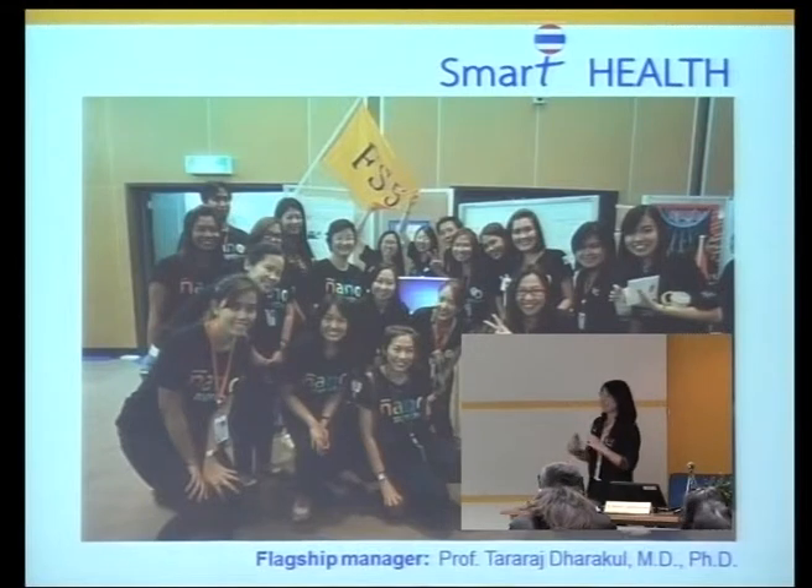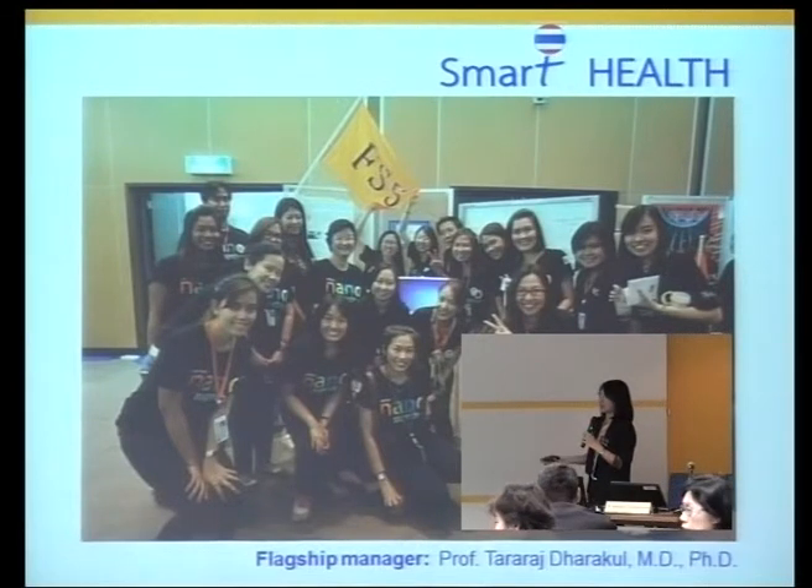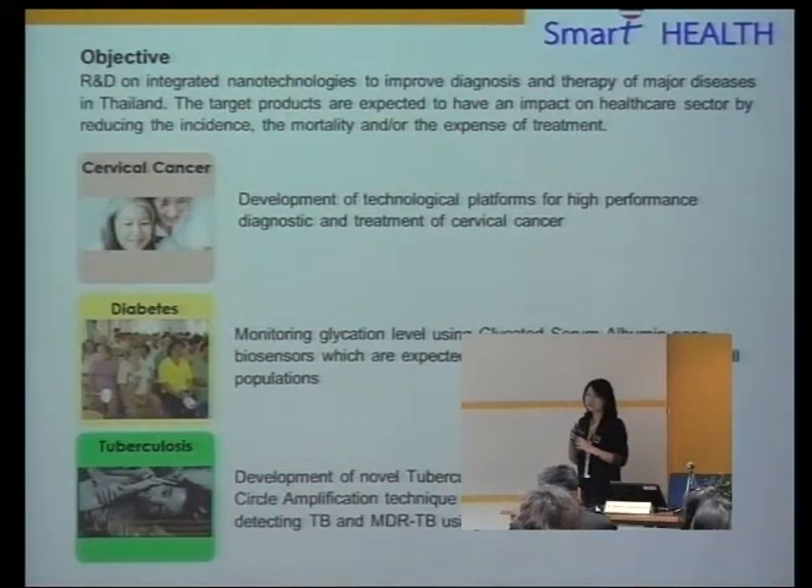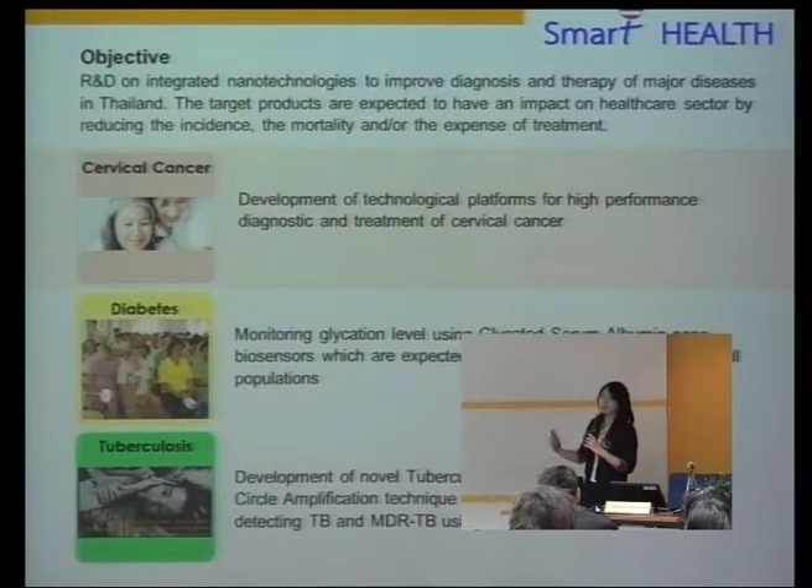Professor Tararat is the flagship manager, overseeing the smart health flagship programs. I'm working on the cervical cancer project. The objective of the program is to do research and development integrating nanotechnologies to improve diagnosis and therapies of major diseases in Thailand. We have three subgroups: cervical cancers, focusing on high-performance diagnostics and treatment; diabetes, developing a biosensor looking at glycation level rather than glucose level; and tuberculosis, doing rapid point-of-care tests.